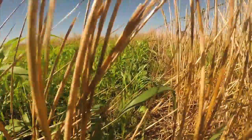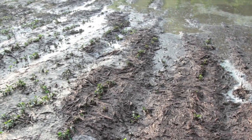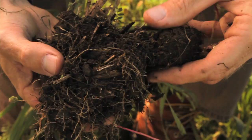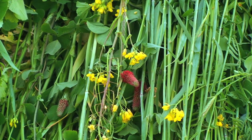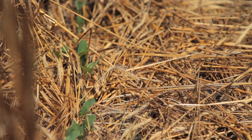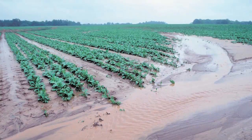Cover crops reduce wind and water erosion. By having the soil stuck together into strong aggregates and held in place by cover crops during the fall, winter, and early spring, loss of soil from erosion can be reduced or eliminated, which also helps reduce nutrient runoff into rivers, lakes, and oceans.